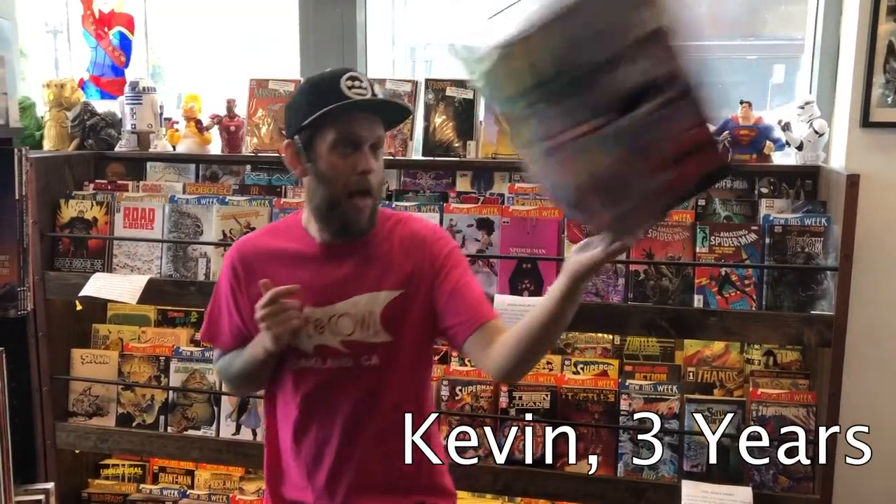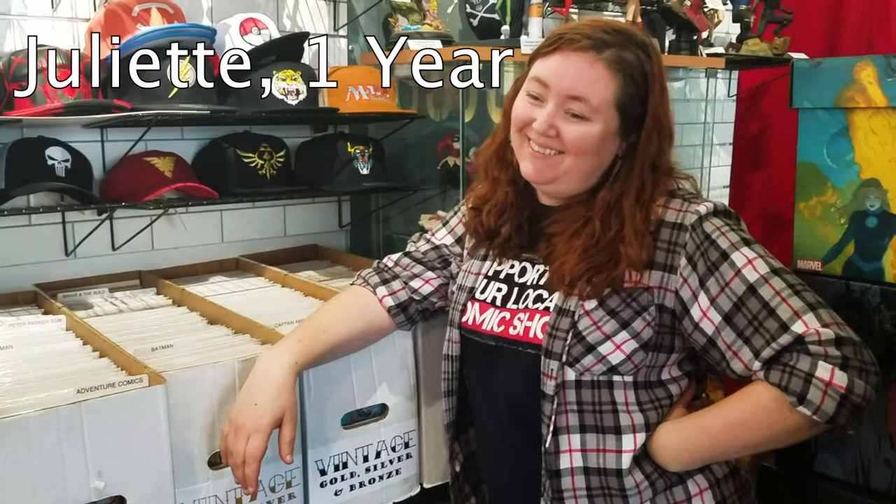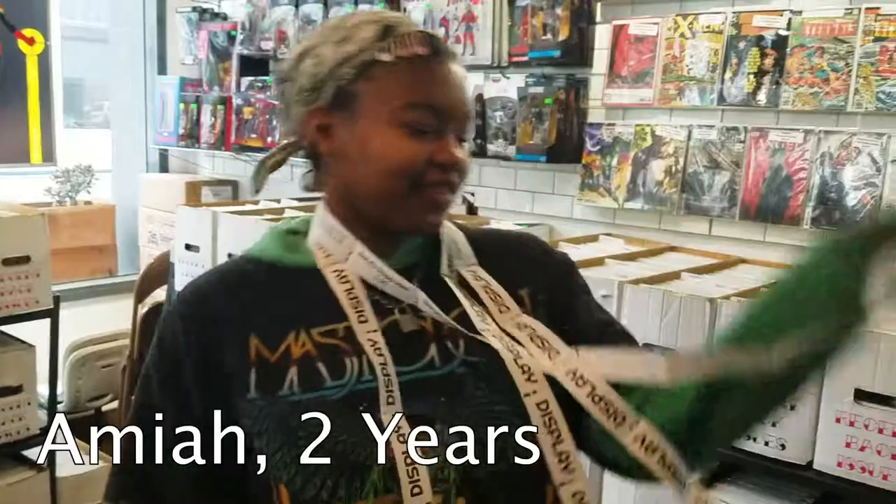Our staff is diverse and amazing, and most importantly, every single one of them has actual passion for connecting people with the right comics for them. Our customers and I are so incredibly lucky to have them.